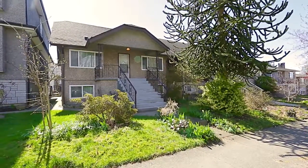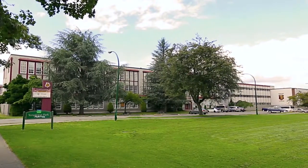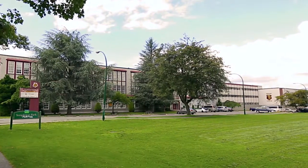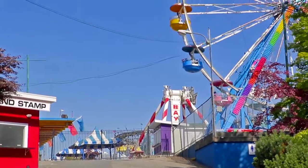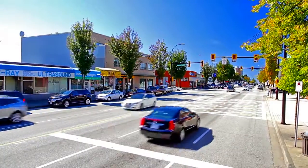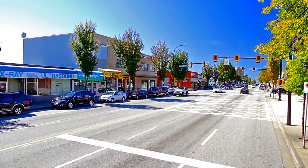This home also has a newer furnace. Schools in your area include Templeton Secondary and Hastings Elementary. You're also close to the PNE, Playland, and Hastings Racetrack, as well as shopping and restaurants along East Hastings Street.